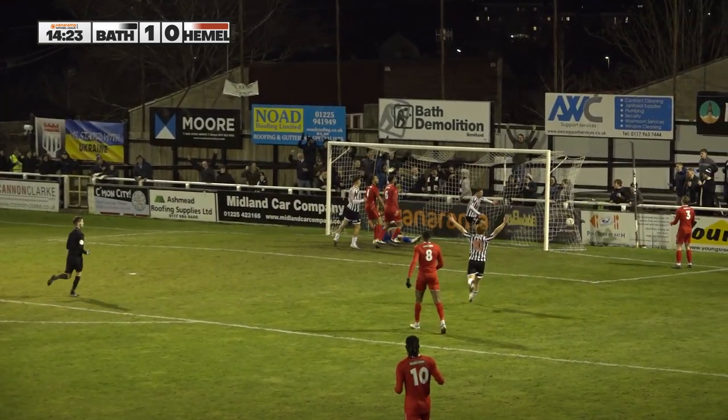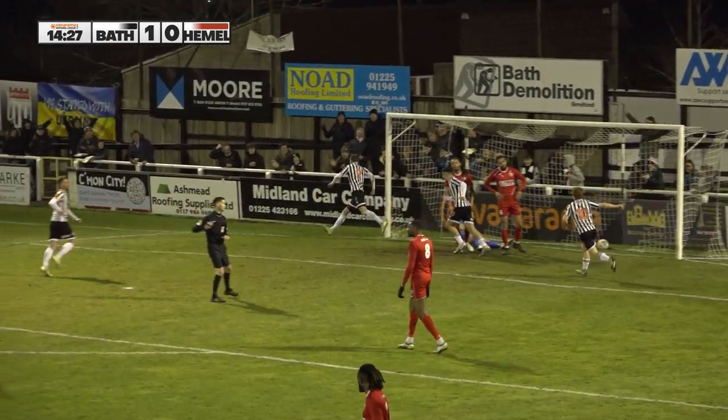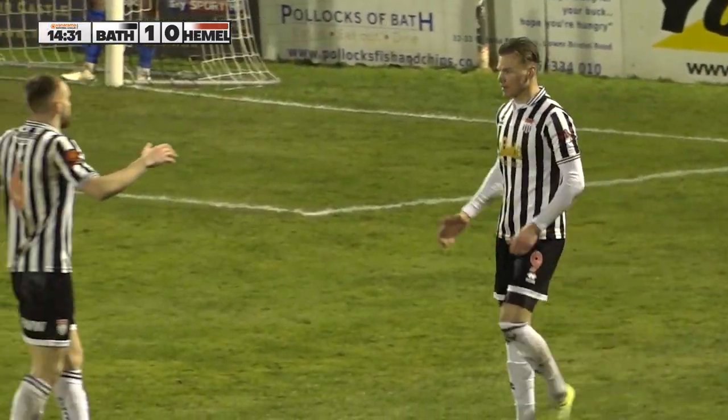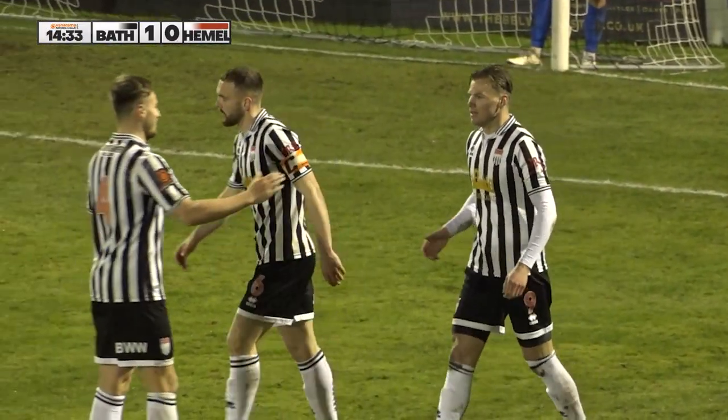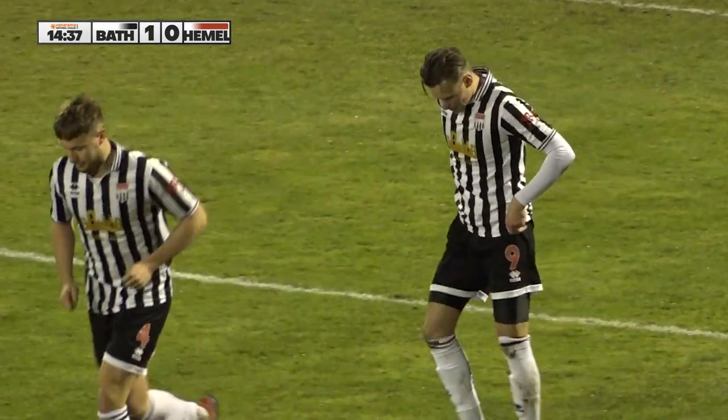Well, we kind of hinted early on that this tonight may not exactly be a goal fest, but I have to say the opening quarter of an hour very much belongs to City. Really good pressure. And that's 13 on the season now for Cody Cook — first since October. Cody is back cooking on Twerton Park.